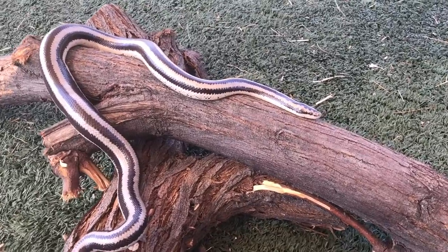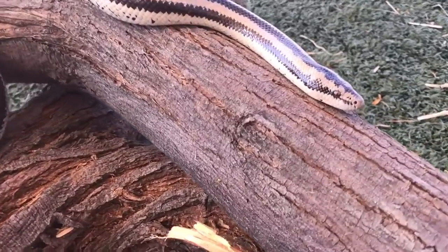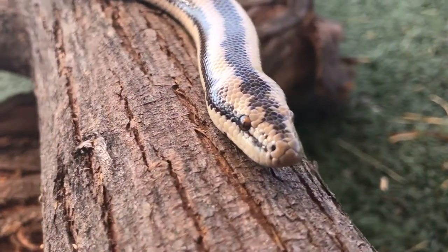Did you know that desert rosy boas are one of the slowest snakes in the world, moving at only about one mile per hour? There are other snakes that can move up to 12 miles an hour.